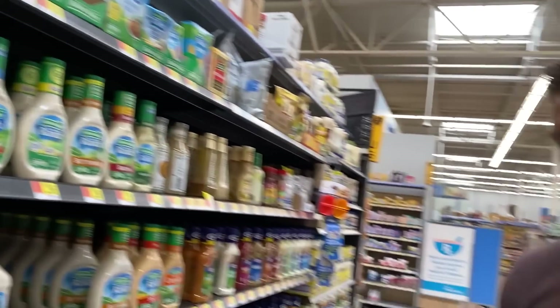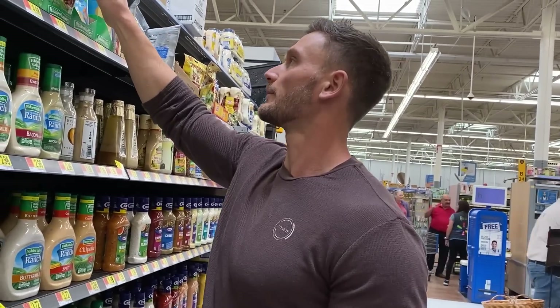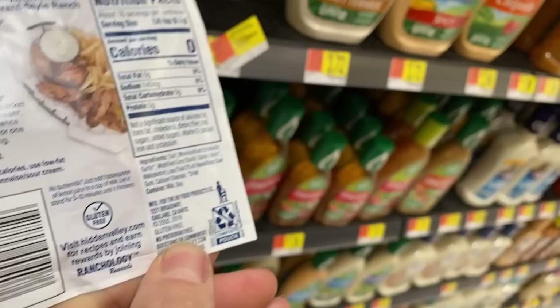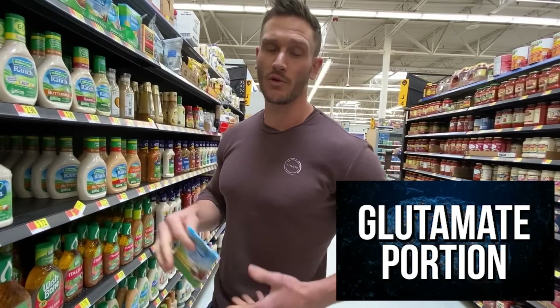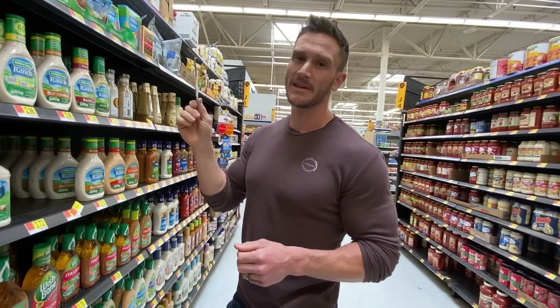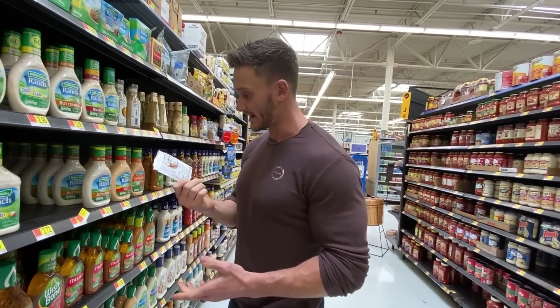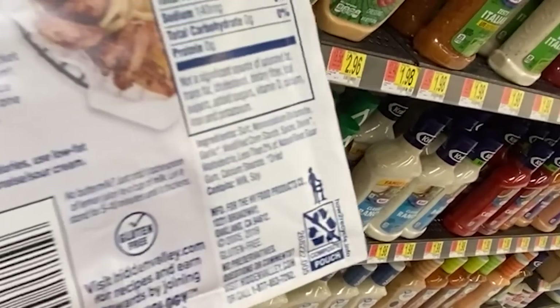Let's say you want to make your own dressing — you get some good clean sour cream. But look at ranch seasoning packets: salt, monosodium glutamate, garlic, modified cornstarch, spices, onion, maltodextrin. MSG is not unsafe exactly, but what it does is activate the glutamate portion of your brain — it excites your brain so your taste buds think food tastes better than it is. What are they hiding? The ranch seasoning is basically crud: salt, MSG, garlic, modified cornstarch, spices, onion, maltodextrin. That's almost worse than having the bad oils from the dressing.